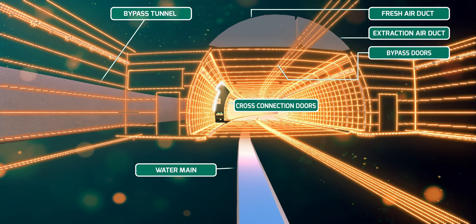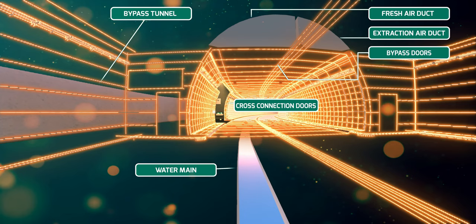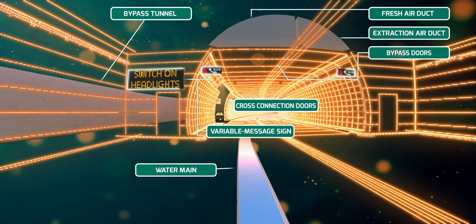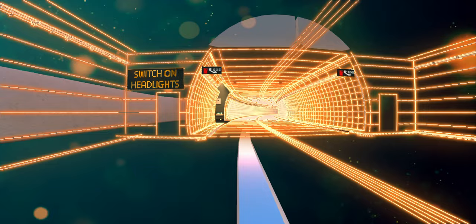There are safety and firefighting equipment in the cross connections located every 328 metres in the tunnel. These areas also serve as a safe refuge space in case of an emergency. New variable message signs, or VMS, and LED road signs will be installed to improve communication with road users and ensure that they are constantly aware of any changes in the tunnel.